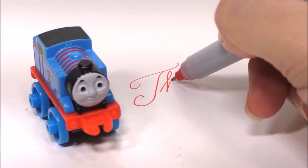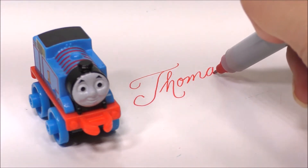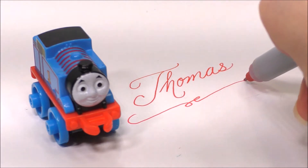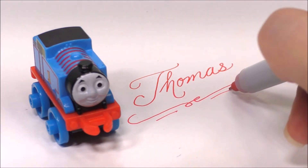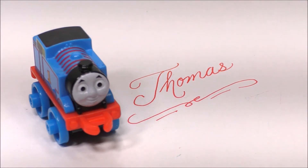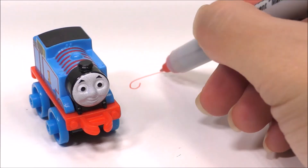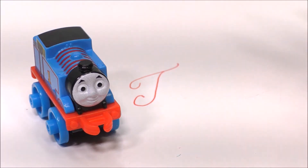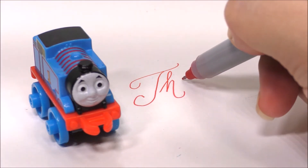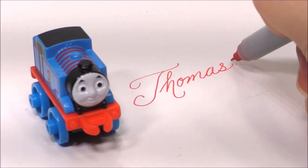t-h-o-n-a-s. Thomas! Let's write Thomas's name again: t-h-o-m-a-s.